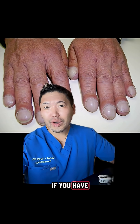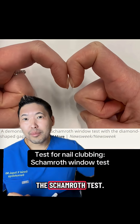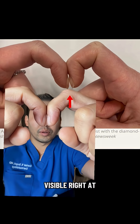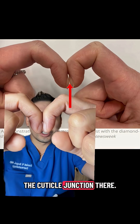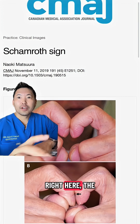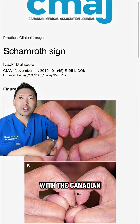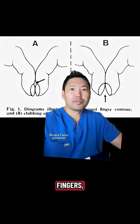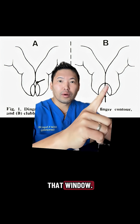Here's a quick test to tell if you have nail clubbing. This is called the Schamroth test, where you put your fingers together. You should have a tiny little window visible right at the cuticle junction, because the angle will change when you have nail clubbing. Right here, the Schamroth sign with the Canadian Medical Association Journal — that window is lost. And here, clubbed fingers where you have a loss of that window.